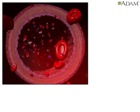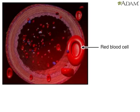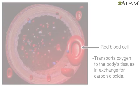Blood has been called the river of life, transporting various substances that must be carried to one part of the body or another. Red blood cells are an important element of blood. Their job is to transport oxygen to the body's tissues in exchange for carbon dioxide, which they carry to the lungs to be expelled.